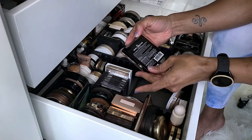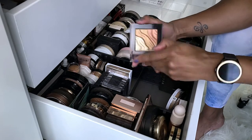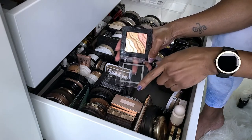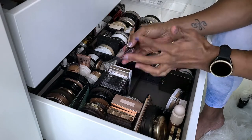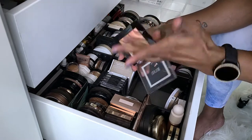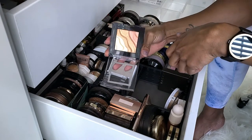This is the Milani Sunlight Spotlight Eye and Face Strobe Palette. I'm realizing I don't like stuff that has different shades when they're hard to get to. These are so pretty and the formula is really nice, but I just never reach for this because of how it's made. It's so pretty, but I'm going to go ahead and get rid of it.